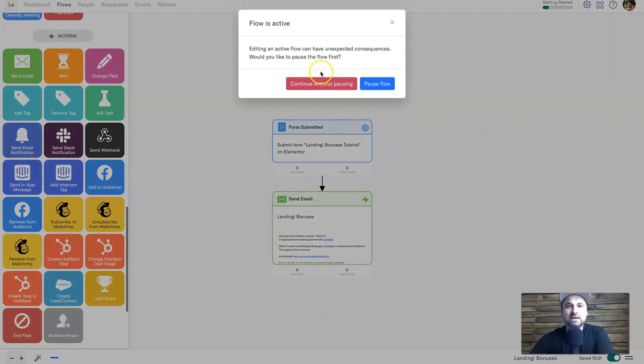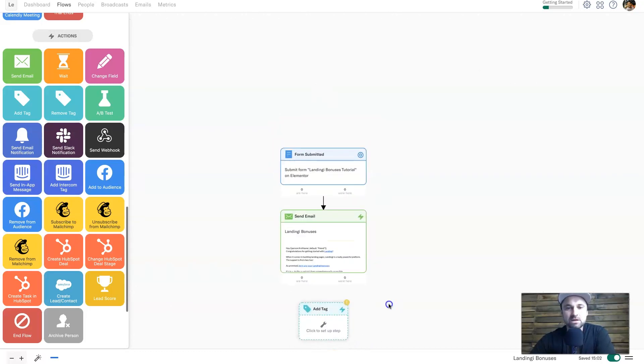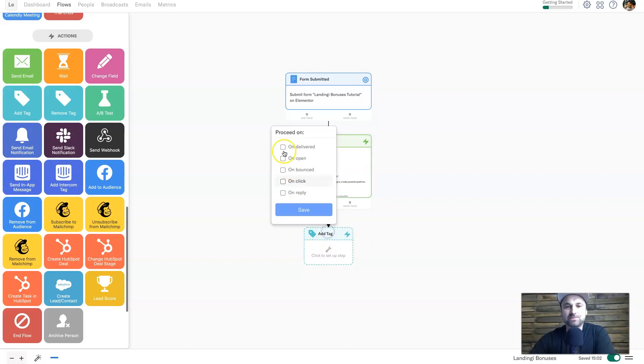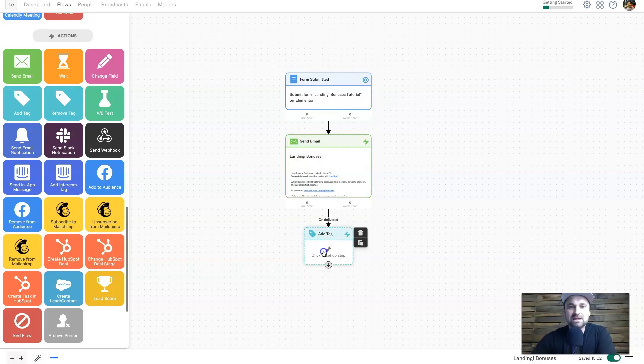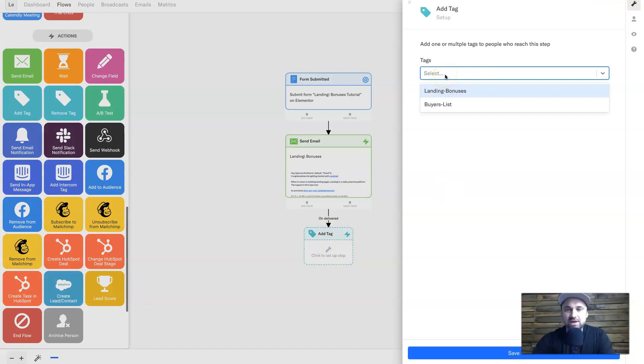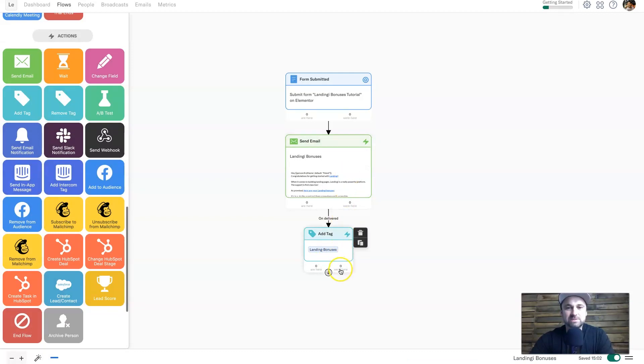To make the flow a bit more advanced, I'm going to add a tag. You have a couple of options — you can pause the flow or continue without pausing. Connect the tag step to the previous one, and it will ask 'proceed on what' — I'm going to set it to 'Delivered,' meaning each time someone gets sent this email they'll get added a tag. You can also choose 'Open' or 'Clicked' to segment openers or clickers. For this example I'll press Delivered, then set up the tag — I'll choose 'Landing Bonus' and press Save.